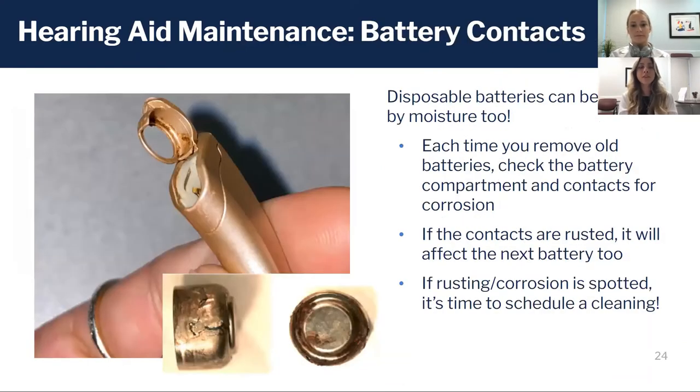Also part of the internal compartment is the battery, and if you have disposable batteries this is actually accessible to you. In this compartment, if you suspect moisture you might actually see some liquid or humidity around the battery, and over time that could turn into rust.